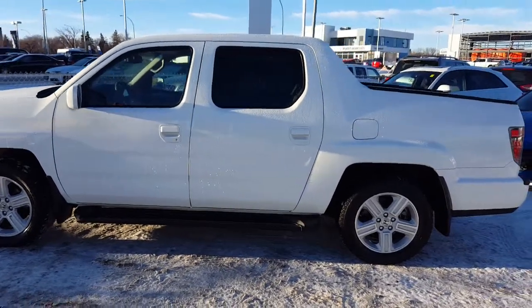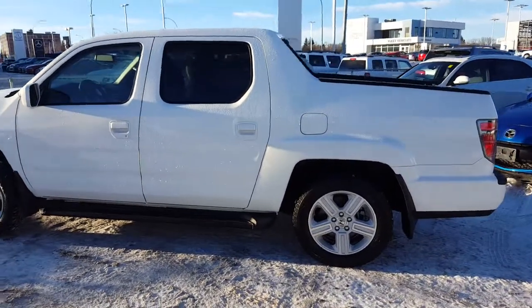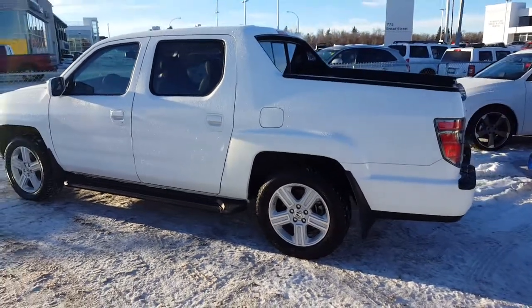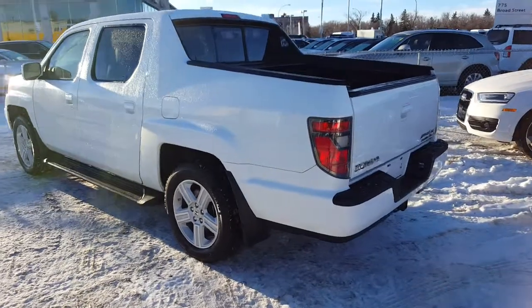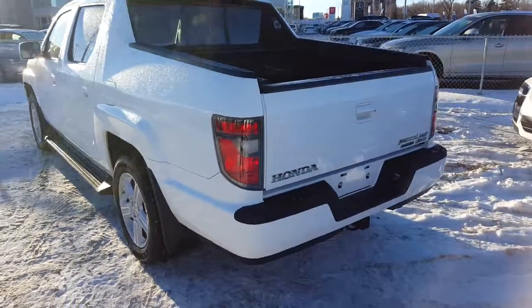I know pictures do not do this vehicle justice. This vehicle is equipped with an aftermarket remote starter, leather heated seats, touchscreen navigation, sunroof, double opening tailgate, hidden trunk and more.